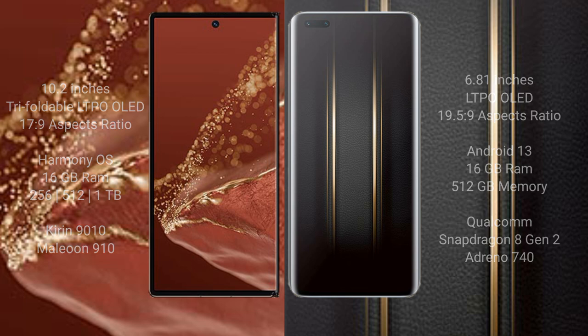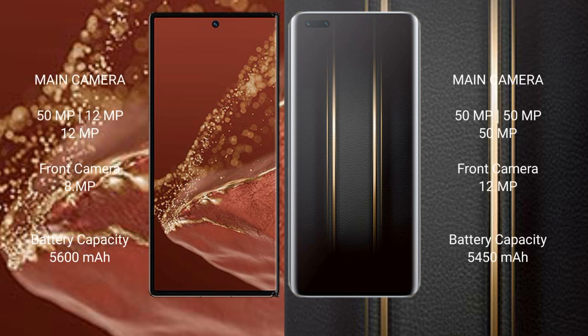The Huawei Mate XT Ultimate features a rear triple camera setup of 50MP plus 12MP plus 12MP, and a front camera of 8MP. The Honor Magic 5 Ultimate features a rear triple camera setup of 50MP plus 50MP plus 50MP, and a front camera of 12MP.